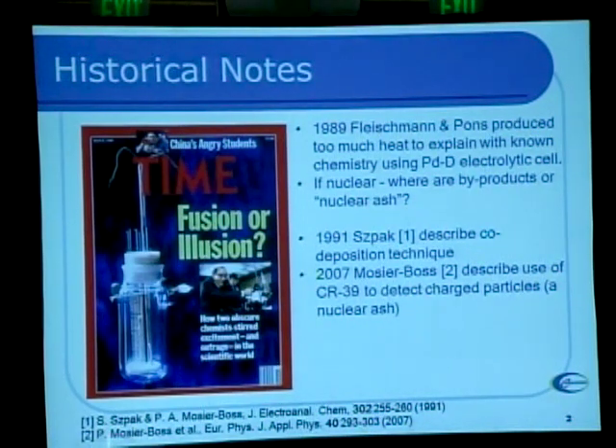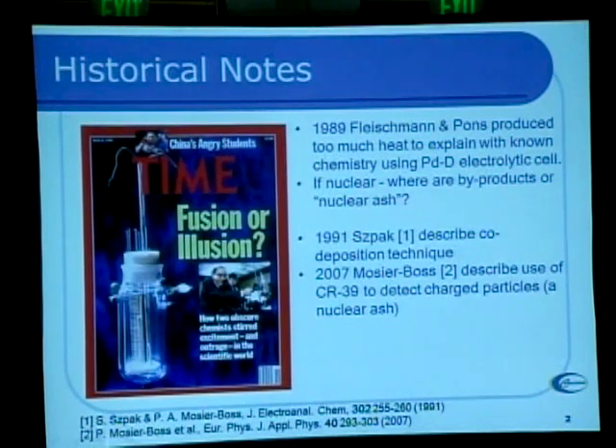In 1989 when the field started, everybody tried everything to see if they could recreate this. A group led by Stan Spock, who worked for a naval group out in San Diego, described a technique called co-deposition. In the original Pons-Fleischmann cell, you had a palladium cathode in heavy water, and when you electrolyze the water you pull deuterium to the cathode and oxygen forms at the anode. Palladium is a magic material which absorbs lots of deuterium, and when you get about one deuterium atom for every palladium atom in the lattice, you get this reaction.